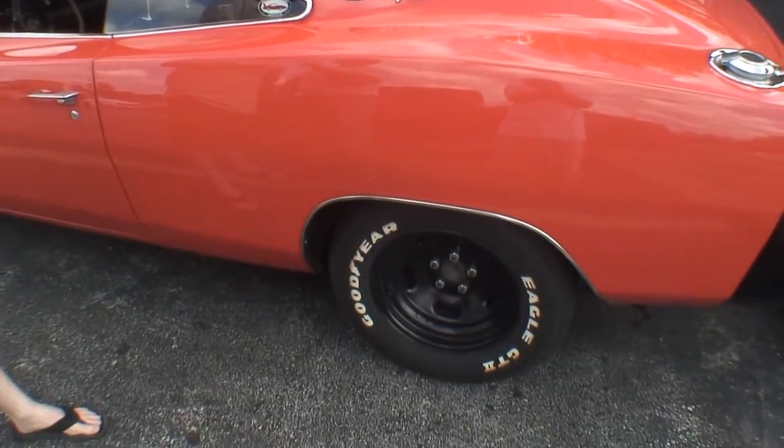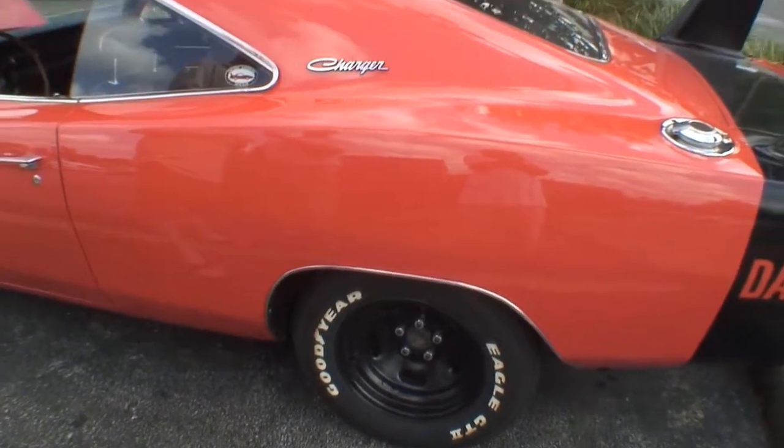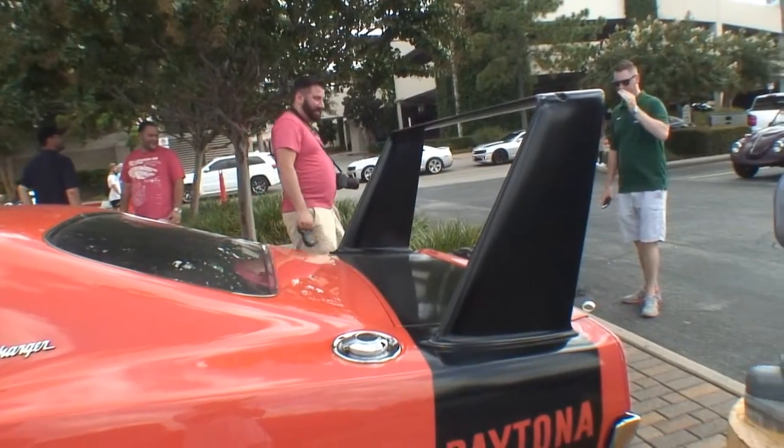This is a Charger body — it's a Daytona. This is the first of the wing cars. In '69, after the Charger 500 came in second place at the Daytona 500, Chrysler said that's not good enough. We need to get something that's going to beat the Fords. Thank you, Troy — appreciate it, man, thank you so much.